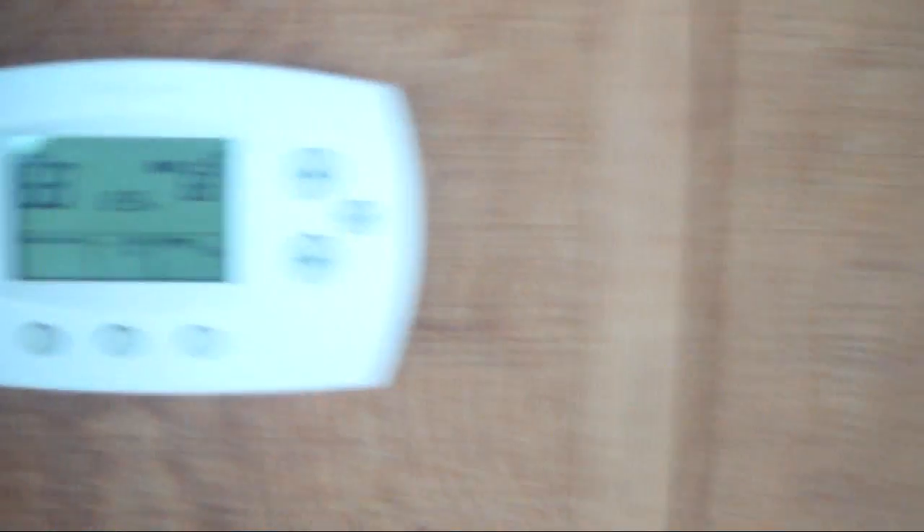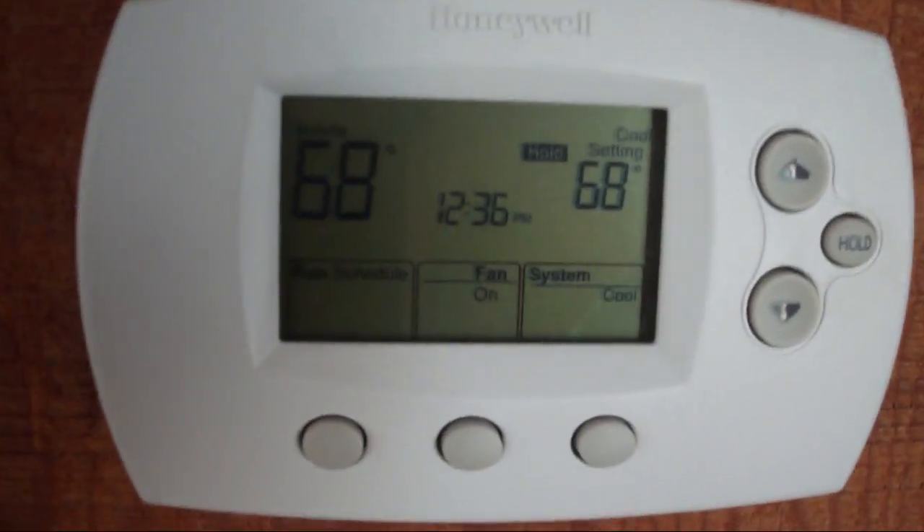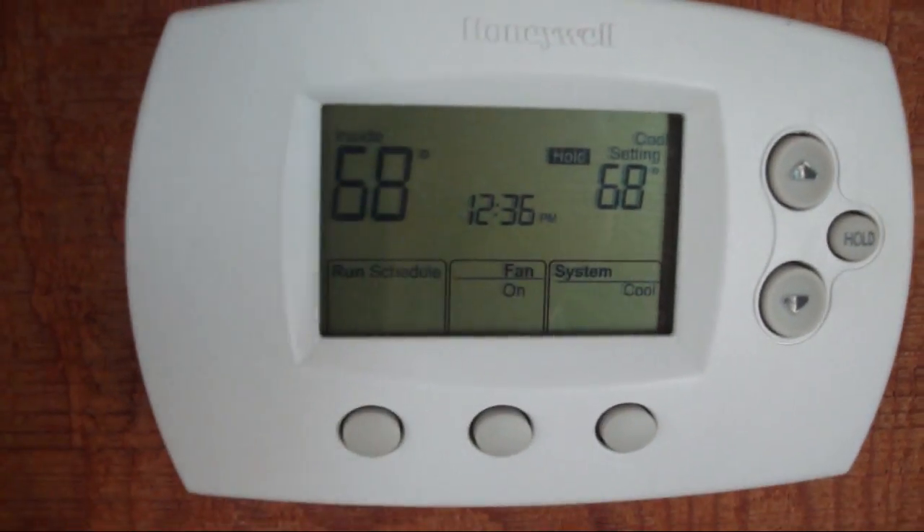Upstairs air handler. Here's the downstairs thermostat — you can see it met the temperature demand. It is a Honeywell programmable thermostat. That's why it was running the fans on.